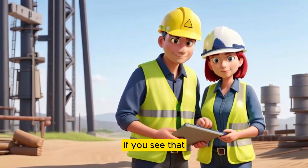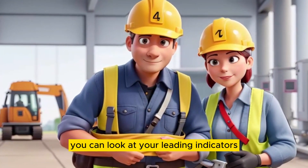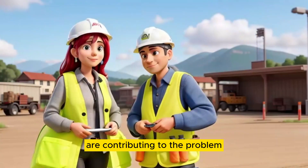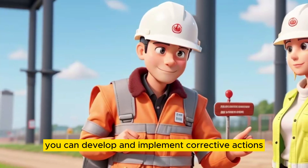For example, if you see that your number of recordable incidents is increasing, you can look at your leading indicators to see if there are any specific hazards or unsafe behaviors that are contributing to the problem. Once you have identified the problem areas, you can develop and implement corrective actions.